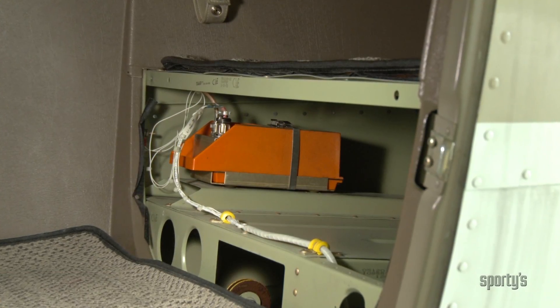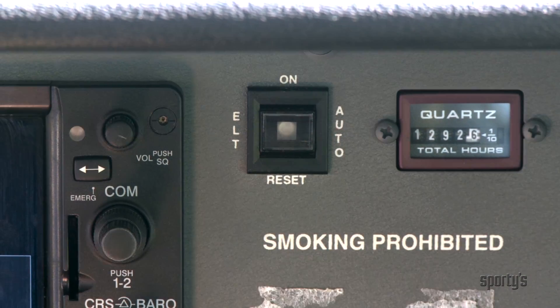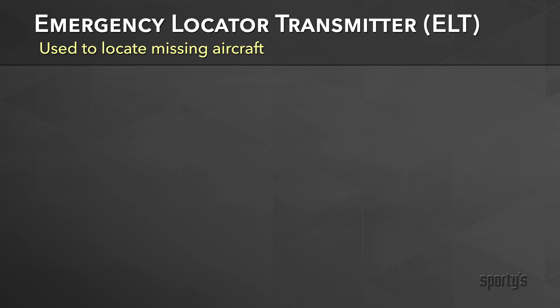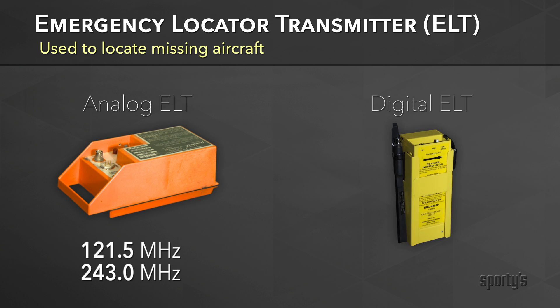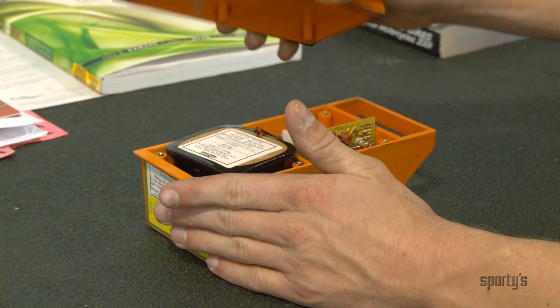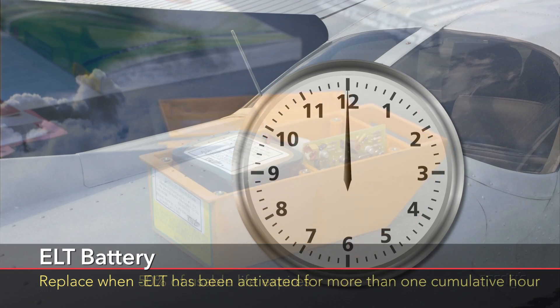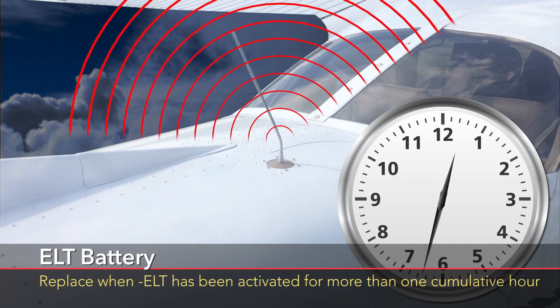Emergency locator transmitters, or ELTs, are installed in most aircraft in the United States. They can be activated manually or automatically activated by a strong impact. Used to locate downed aircraft, analog ELTs transmit on the emergency frequencies of 121.5 and 243.0 megahertz, while digital ELTs transmit on 406 megahertz. Non-rechargeable ELT batteries must be replaced when 50% of their usable life expires, or when the ELT has been activated for more than one cumulative hour.